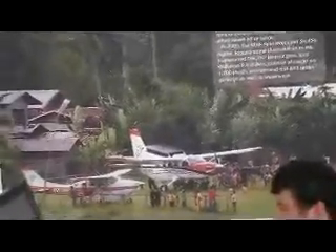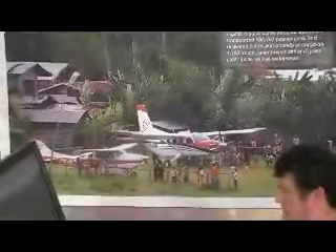Here's a picture of the Kodiak airplane with the Cessna Caravan just to the left of it, showing a size comparison between the two aircraft.